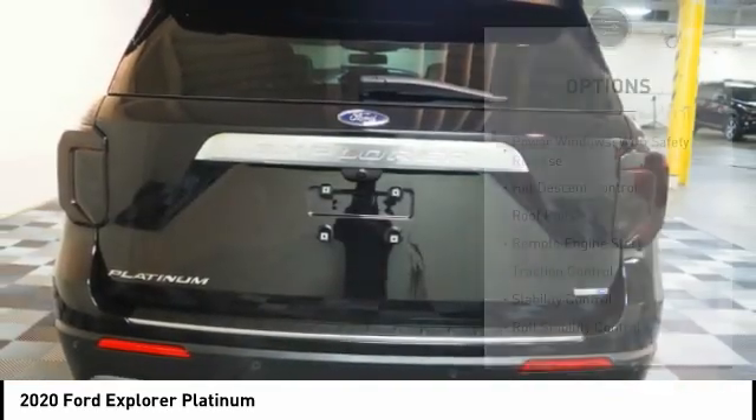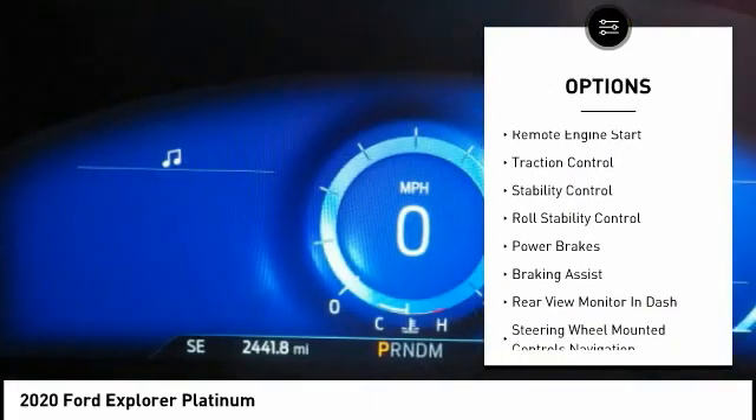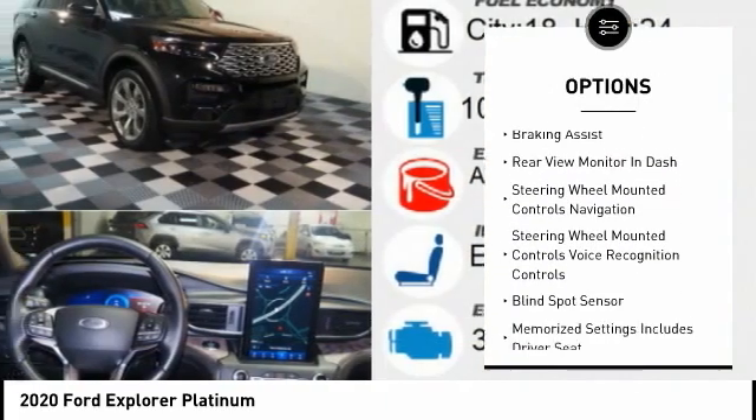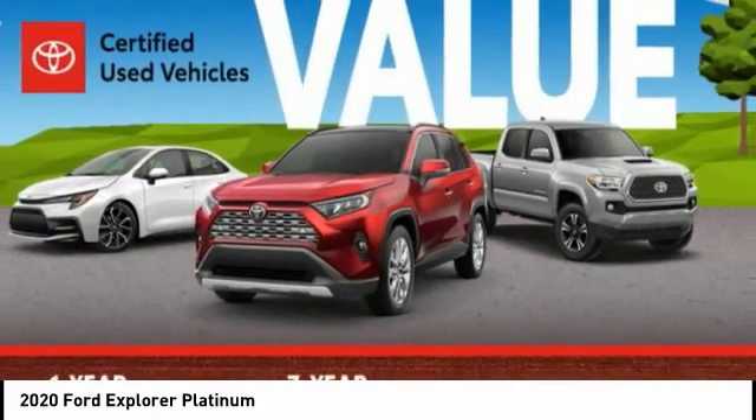Here are some of this vehicle's great options: power windows with safety reverse, hill descent control, roof rails, remote engine start, traction control, stability control, roll stability control, power brakes, and braking assist.